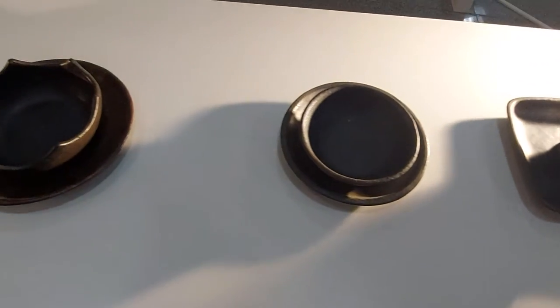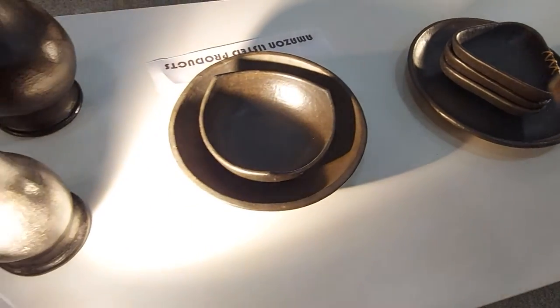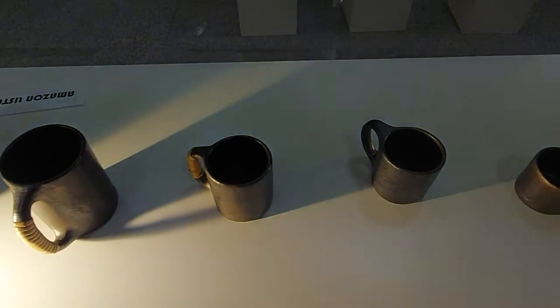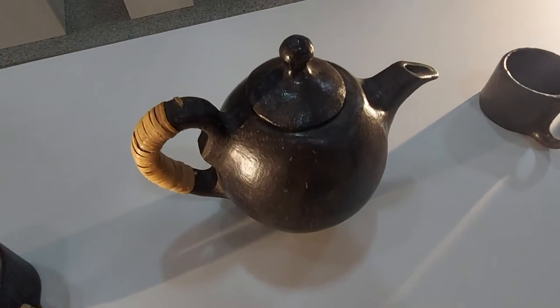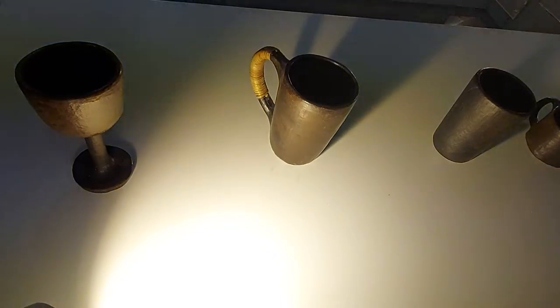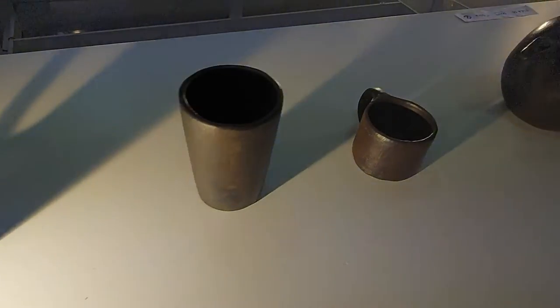Here are some cutleries of the Nungbi pot — very interesting. This is the coffee mug, coffee at Kattali. This is the champagne glass and this is the mug. Let me show you from another perspective — these are all lovely cutleries.